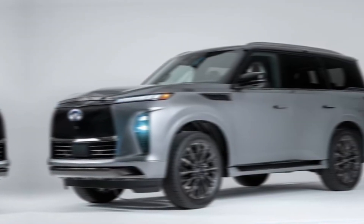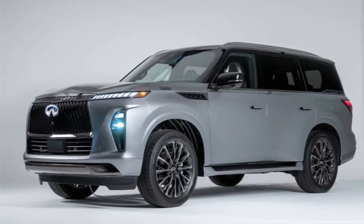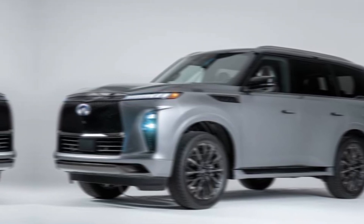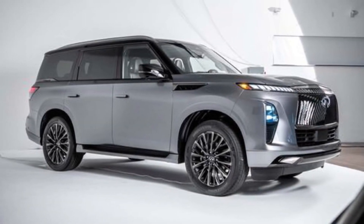That's more torque than the outgoing V8, and it should deliver better fuel economy to boot. Infiniti hasn't released official figures yet, but expect an improvement of around 20%.